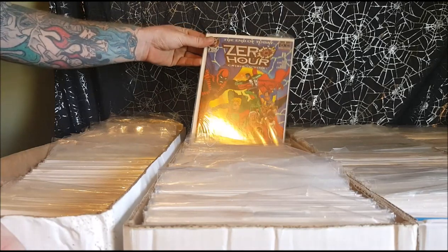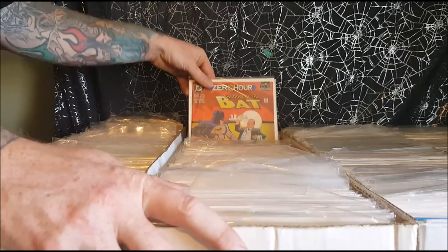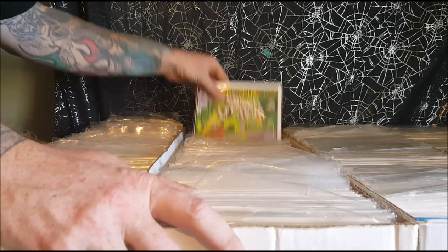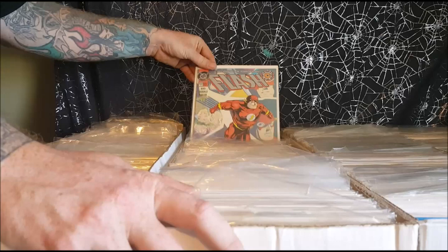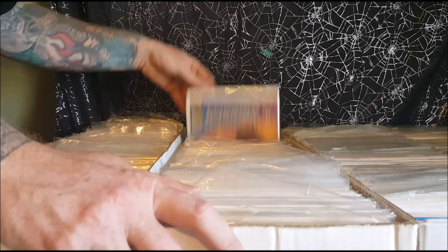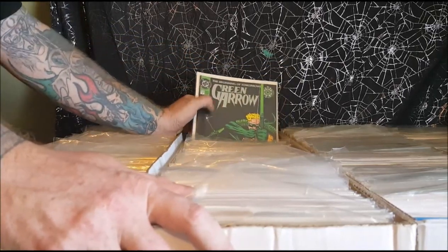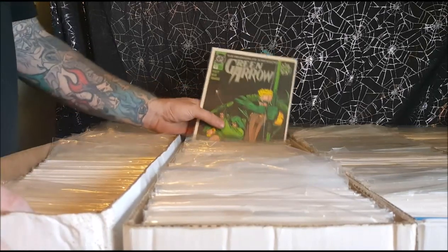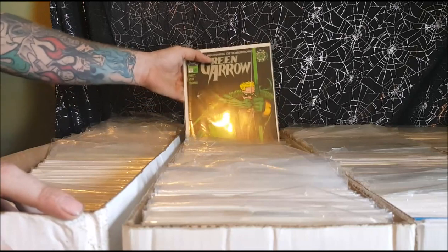Then we've got Zero Hour number 3. Zero Hour Superman, Shadow of the Bat, Guy Gardner Warrior — Green Lantern versus Green Lantern. Robin, Flash, Green Lantern, Guy Gardner Warrior, Green Arrow — this is where Connor Hawk becomes the Green Arrow. For those of you who aren't familiar with Connor Hawk, he is the illegitimate son of Oliver Queen. Oliver Queen died and Connor Hawk eventually became the new Green Arrow.